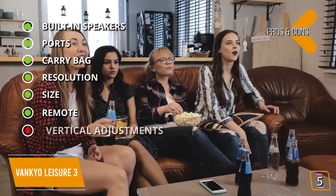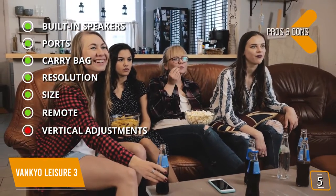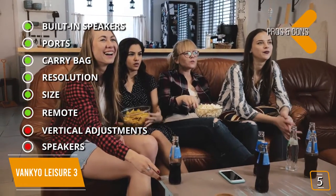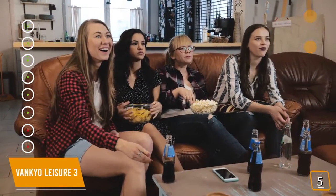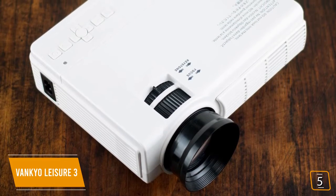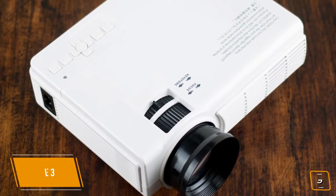For the cons: vertical angle adjustment is not very high and there's no adjustment to level the projector. The built-in speakers are great to have but not adequate for a cinematic experience. If you're looking for one of the cheapest options for a portable projector, the Vanquio Leisure 3 delivers 1080p resolution with a built-in speaker for under $100.